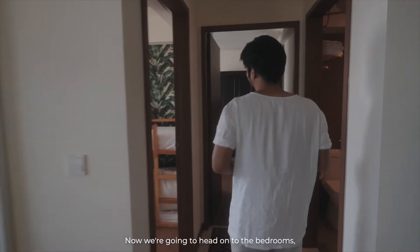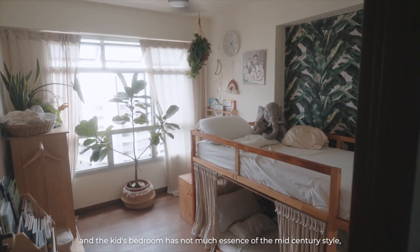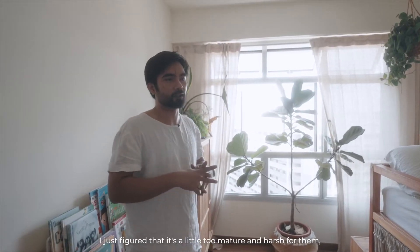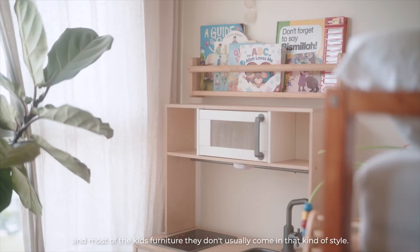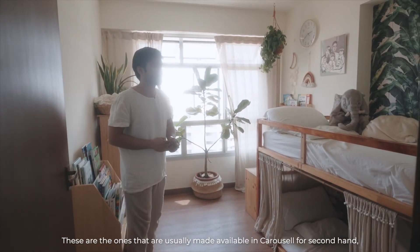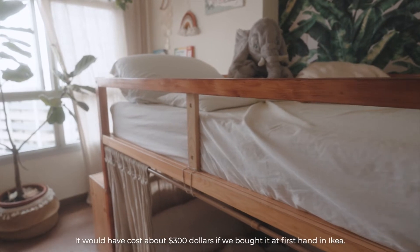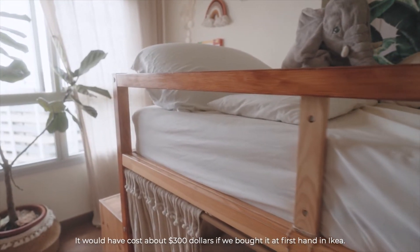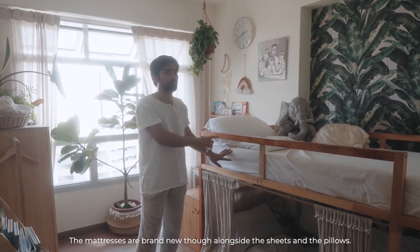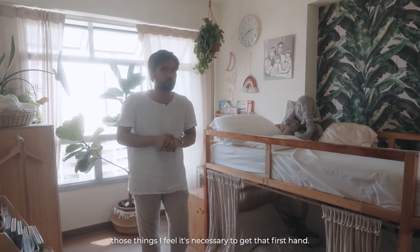Now we're heading to the bedrooms. The first room is the kids' bedroom, and it doesn't have much of the mid-century style — I figured it's a little too mature and harsh for them, and most kids' furniture doesn't come in that style anyway. This is an Ikea Kura bed — it would have cost about $300 first-hand from Ikea but I got it from Carousell for $50. The mattresses are brand new though, along with the sheets and pillows — those things I think it's necessary to have first-hand.